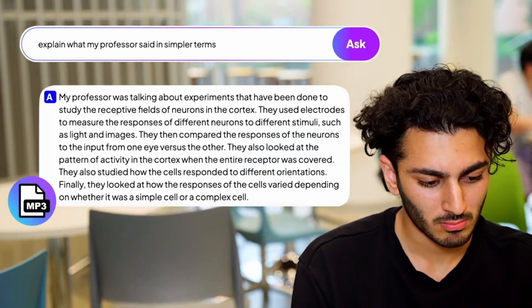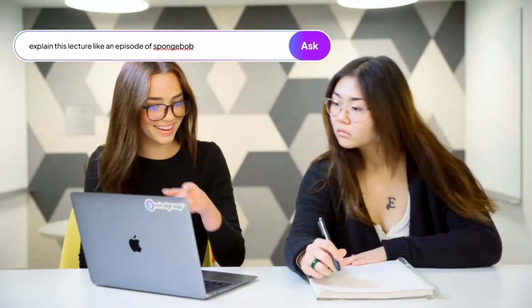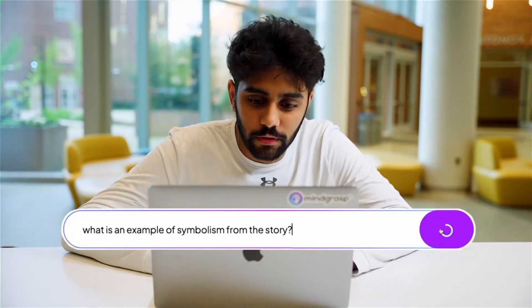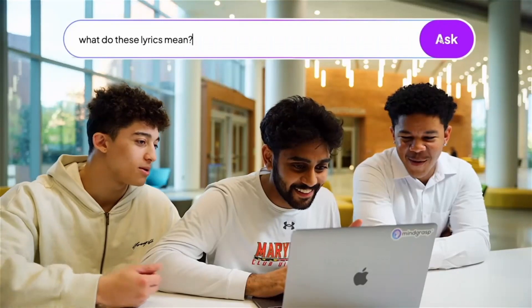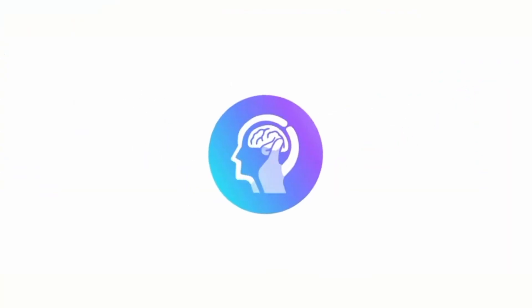Mind Grasp uses artificial intelligence to understand the content of the source material and then generate notes that are both accurate and comprehensive. Mind Grasp can also answer questions about the material, which can be helpful for students who are studying for exams or professionals who need to quickly find information for a project.